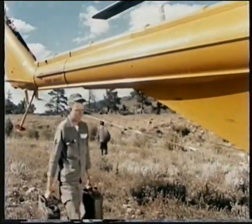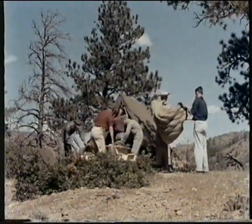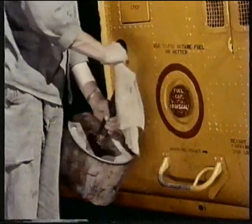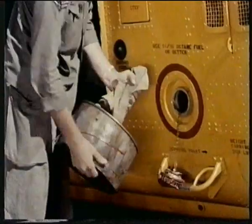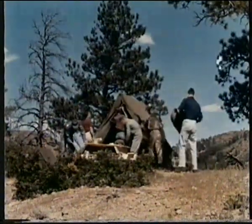By late afternoon, all personnel have been ferried in and the base camp is organized for the next day's operations. The crew chief knows his field refueling precautions — the chamois is essential to avoid water or rust particles. The success of any mountain operation depends on how effectively every man does his job.